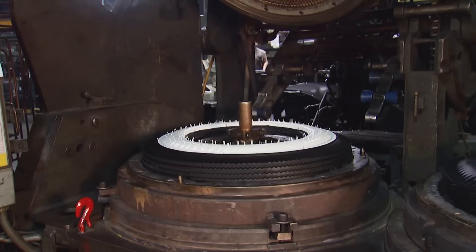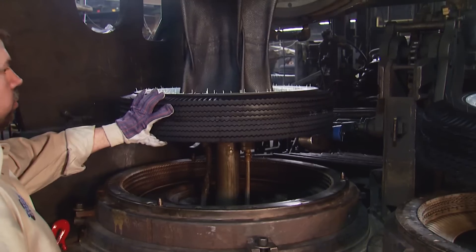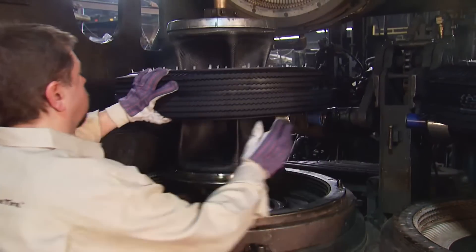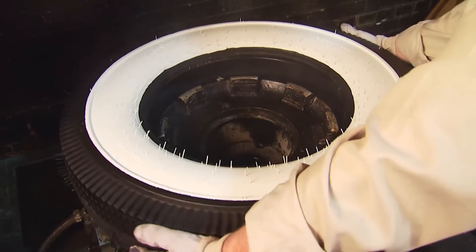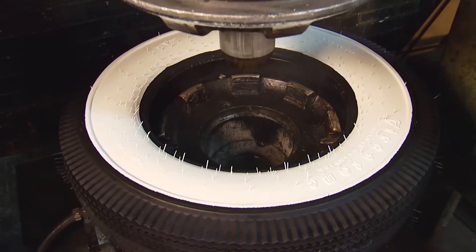When the curing process is complete, the tire has its distinct shape, size, and details, but it still needs some work to reach completion. The tire is inflated on a special wheel and allowed to cool, and then sent to its final inspection area.